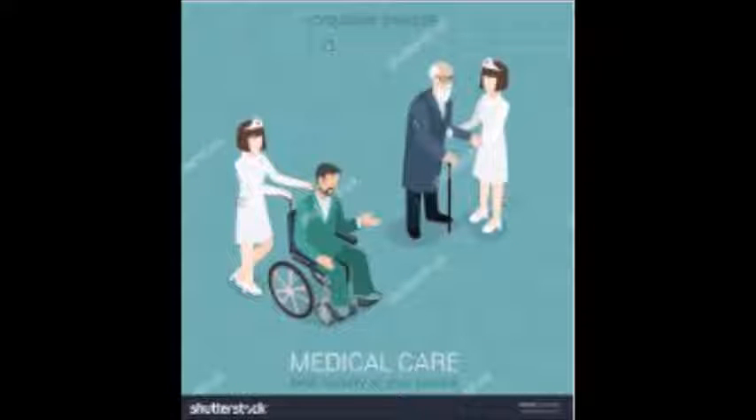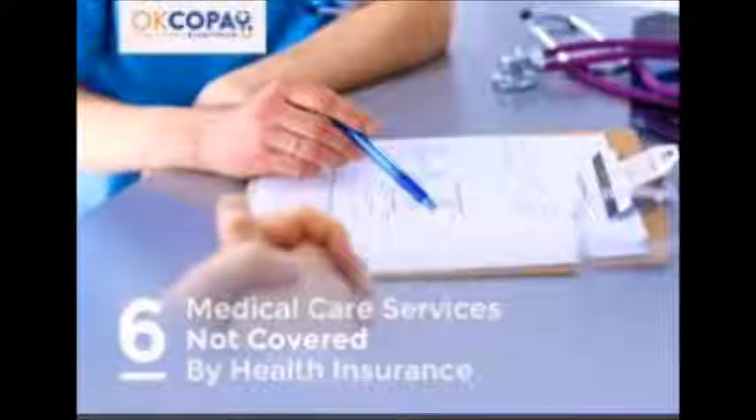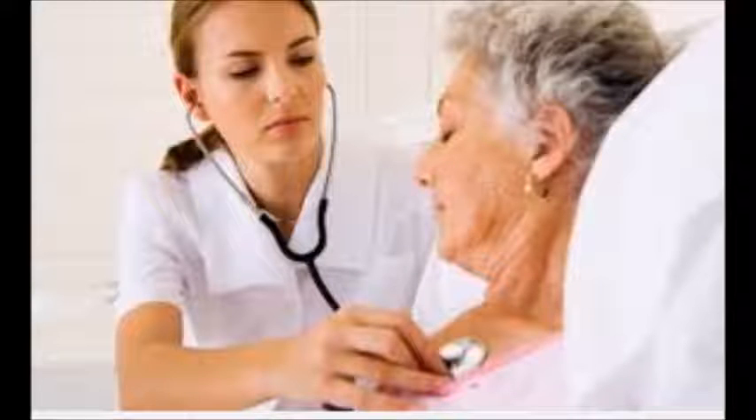Fire insurance marks, or metal plaques, were the emblem of the insurance company which were affixed to the front of insured buildings as a guide to the insurance company's fire brigade. These identification marks were used in the 18th and 19th century, in the days before municipal fire services were formed. In the UK, they are called fire insurance plaques.